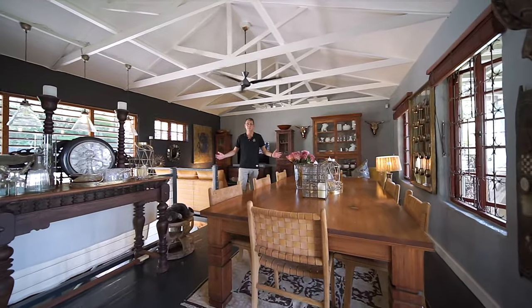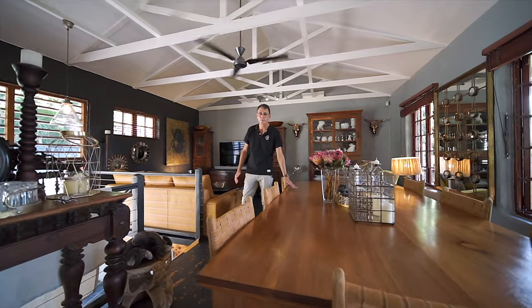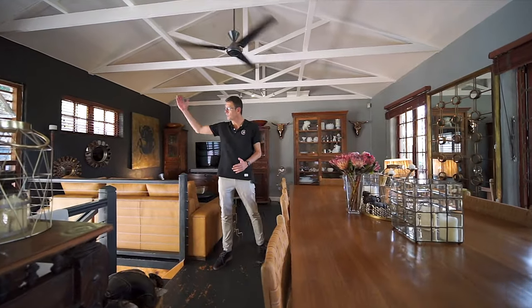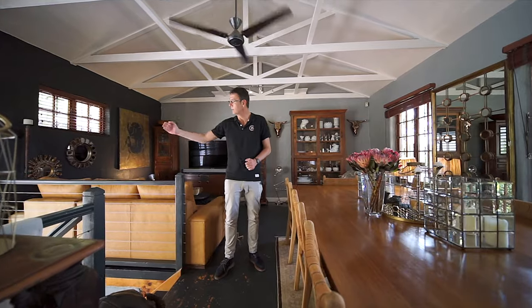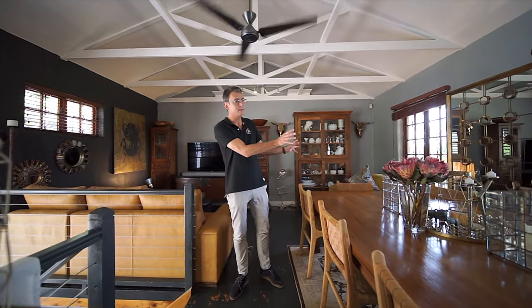Welcome to the main living space in Fort Kingfisher Lane. Absolutely wonderful. We've got a beautiful dining room, a cozy lounge. We've got this beautiful full-length window at the entrance coming up the stairs. I love this space — beautiful light coming in, doors leading out onto the veranda. Great space.